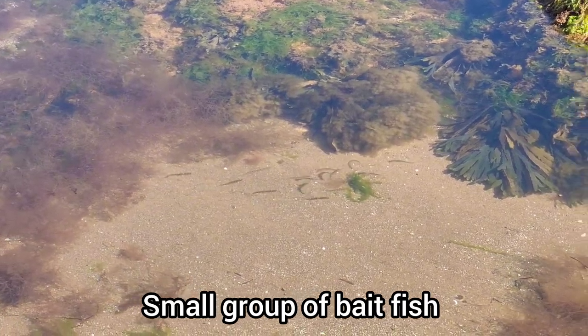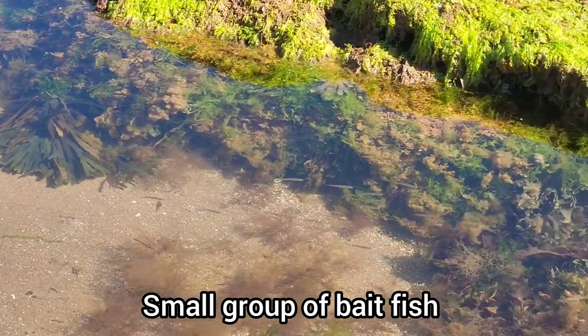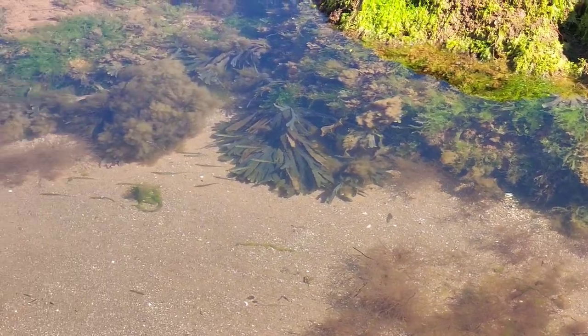There are lots of small bait fish in the rock pools at this time of year, but I wasn't close enough to see what specific species these guys were.